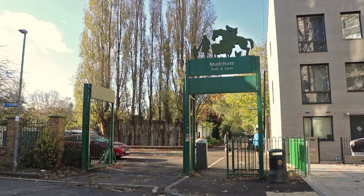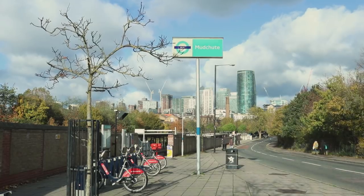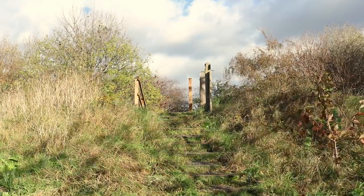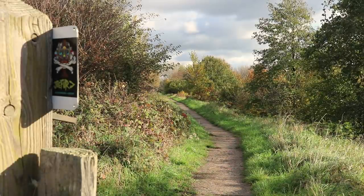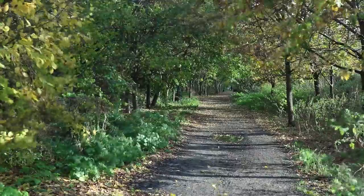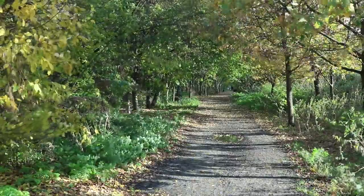To create the Millwall Dock in the 1860s, they needed to dig out the space for the Thames to flow into. They used a conveyor and pipe system erected across East Ferry Road to dump all the liquid mud contents of the hole in a field nearby, and then called it Mud Chute.